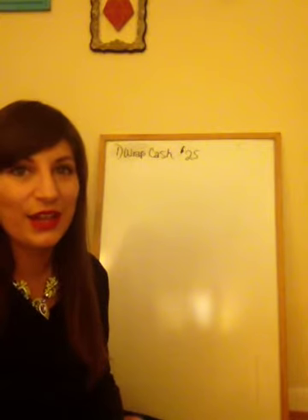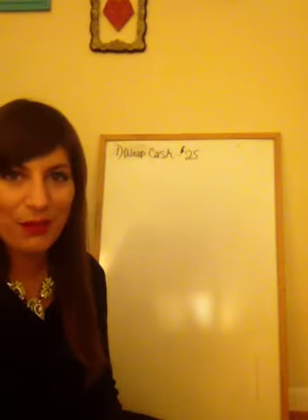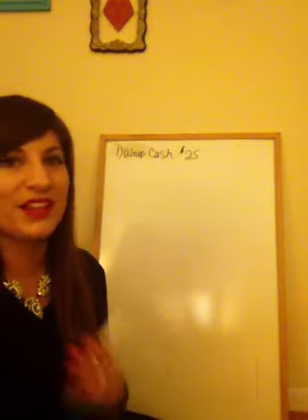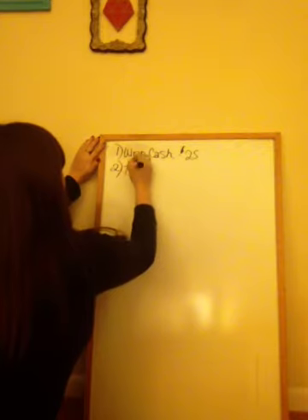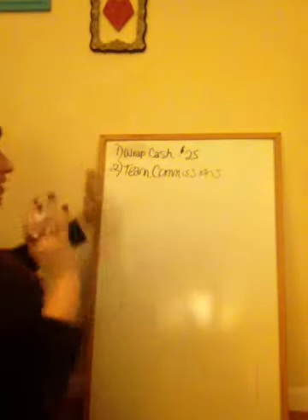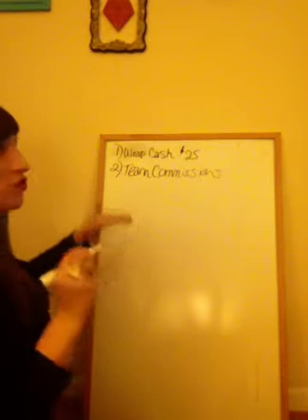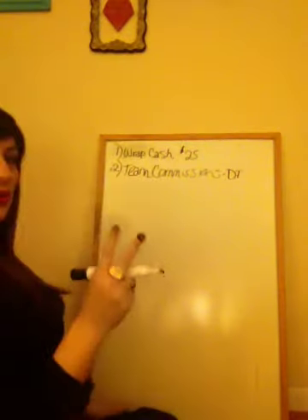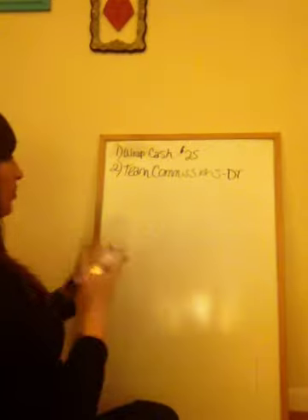So number one is wrap cash or retail sales — everybody loves that. We can have products on hand to share with people, make a little bit of cash, and also secure a sale for a loyal customer or distributor. Our second way that we get paid is actually team commissions. This one gets a little tricky so I'll go a little bit in depth. When you first join as a distributor, you're going to get what we call two levels of pay.